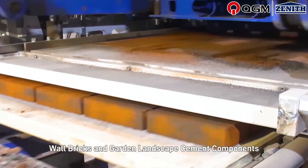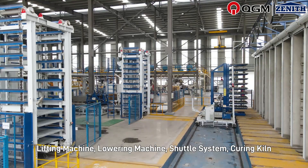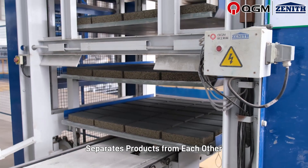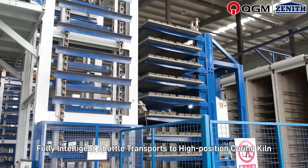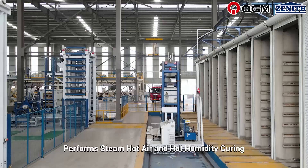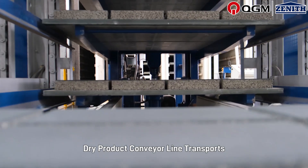The system can also produce wall bricks and garden landscape cement components. The interval-type lifting machine separates products from each other to effectively improve product quality. A fully intelligent shuttle transports products to the high position curing kiln, which performs steam, hot air, and hot humidity curing to improve product curing time and quality.